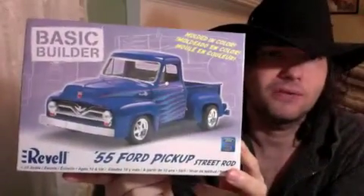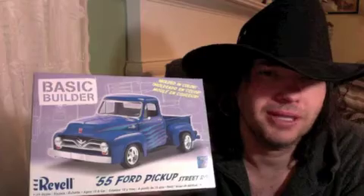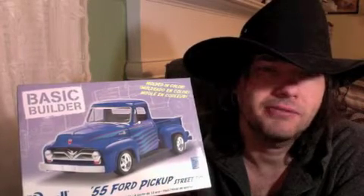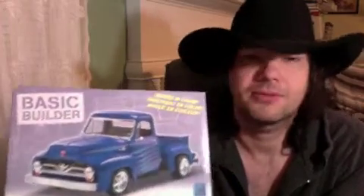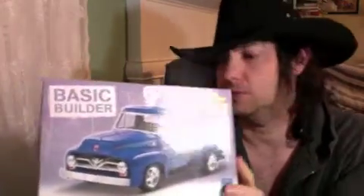I started this project back in 2012, around the time I was building the Lady in Blue. My wife bought this kit for me — it's the 1955 Ford pickup street rod by Revell. The '55 is one of my favorite body styles; I had one when I was a kid. This one is the closest thing I've built as an adult to that one.